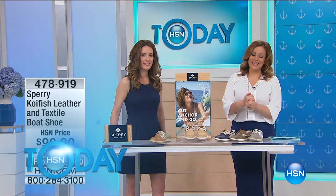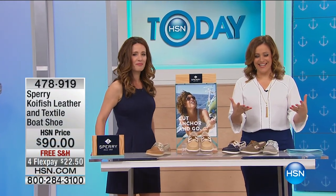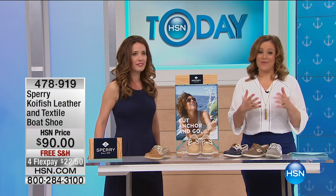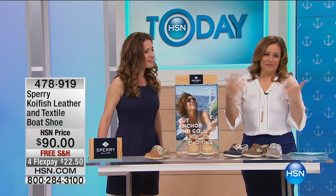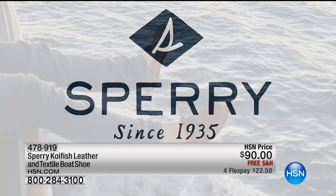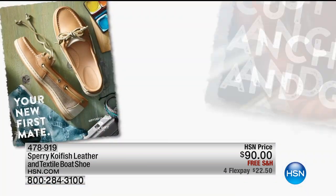I'm so happy to be shopping with you this morning and happy to launch Sperry on HSN. This is a New England brand — I grew up in New Jersey, that kind of area. This is a brand that's been around since 1935, created and invented by an avid sailor, Paul Sperry.